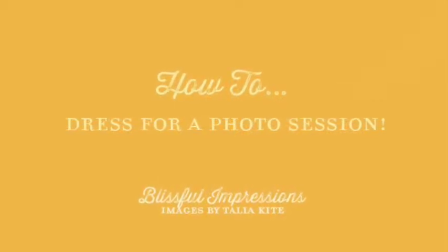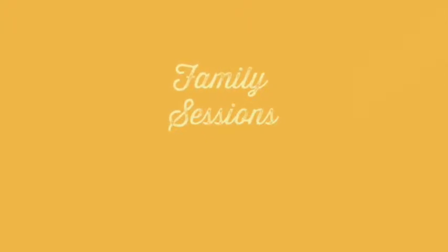Hi there, I am Tali Kite with Blissful Impressions and I'm going to talk to you about how to dress for a family session, since I get this question before every session that we do. I usually suggest that you want to be comfortable and make sure that you reflect who your family is.